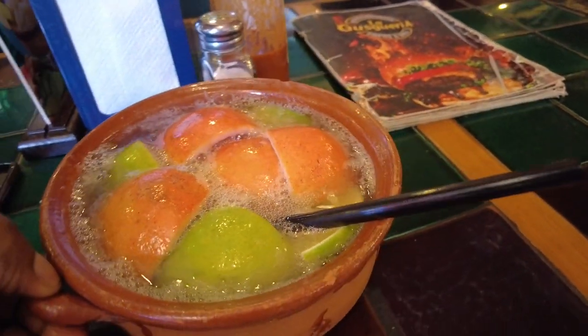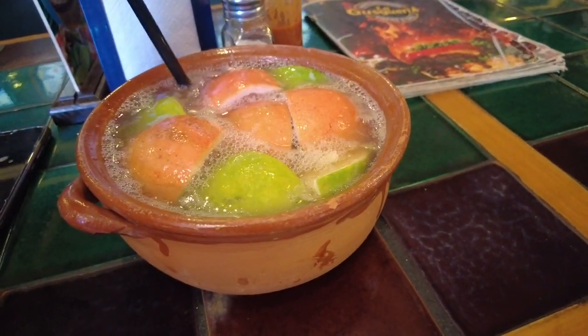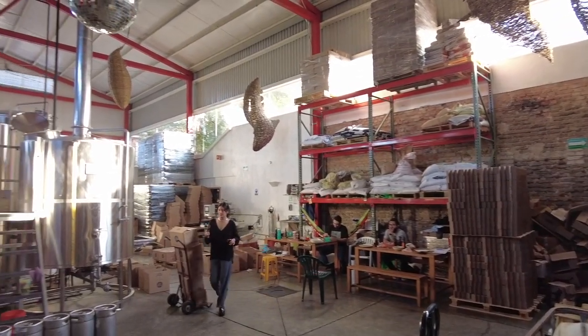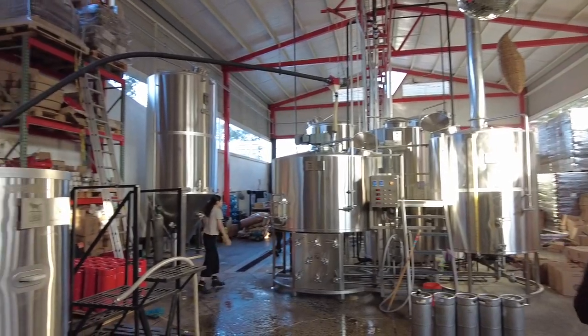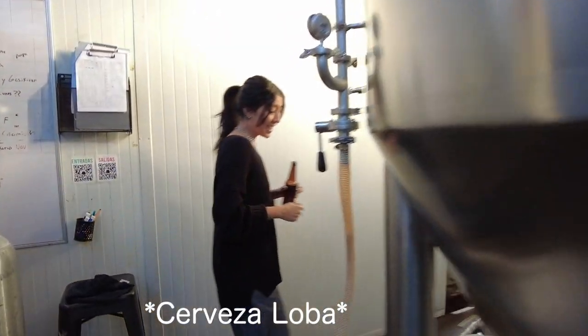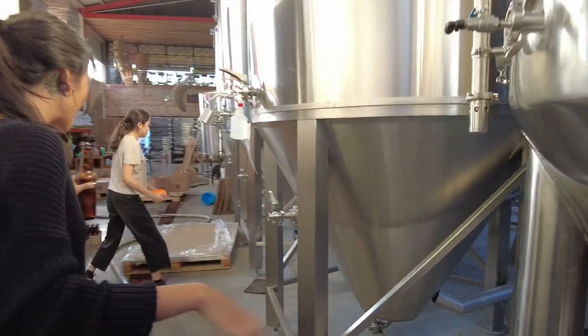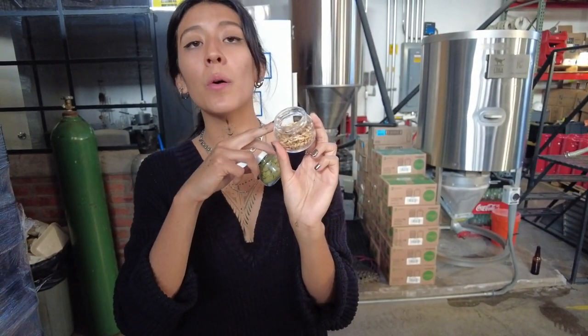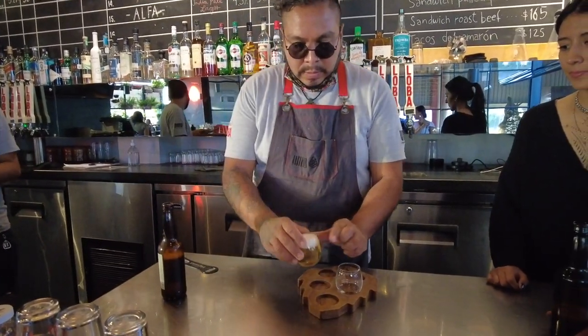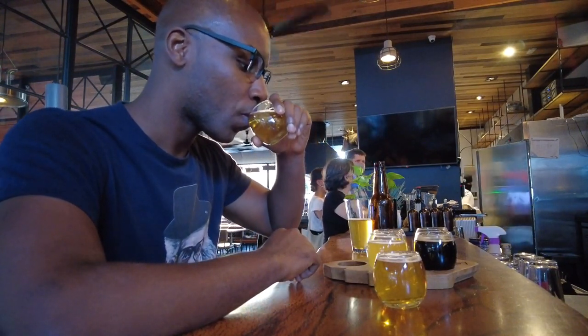Now moving back to Guadalajara proper — people in Mexico love to drink, and every region has its spirit or beer of choice. Guadalajara has many craft breweries, and one of the most popular is Cerveza Loba. I took a tour where they explained the company, showed me around the factory, and explained how they make their beer. At the end of the tour, you get to do a tasting to try the different flavors they have. This place is located in Colonia Americana, one of the touristy neighborhoods, so chances are you'll be nearby.